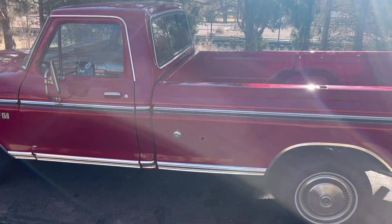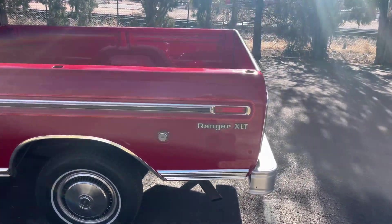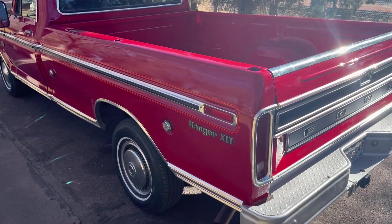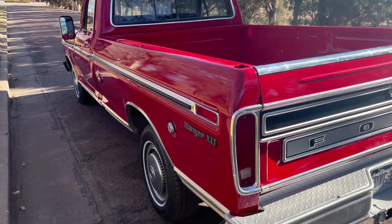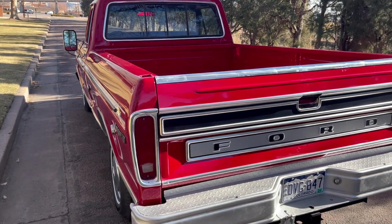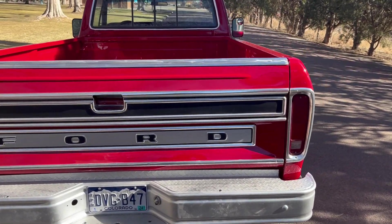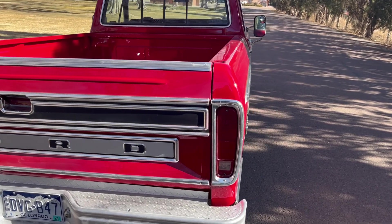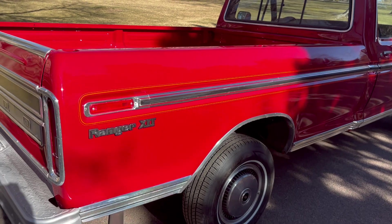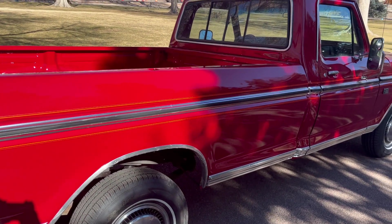Underneath and above, it's done in the factory original code M candy apple red. The paint job is a single stage urethane — no clear coat on this one. We don't particularly like clear coat at our shop on these older vehicles. The truck is very straight, and we put the original orange pinstripes back on it, which came from the factory as an option.